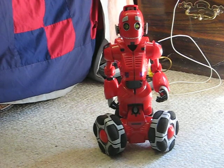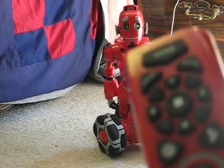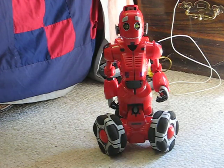This is the TriBot, a three-wheeled, interactive, and remote-controlled robot from Wowee. This is going to be going up for sale, and this video is just going to demonstrate how he works.